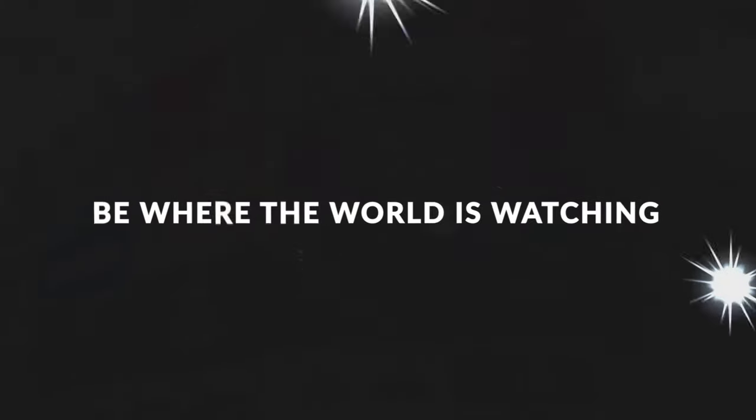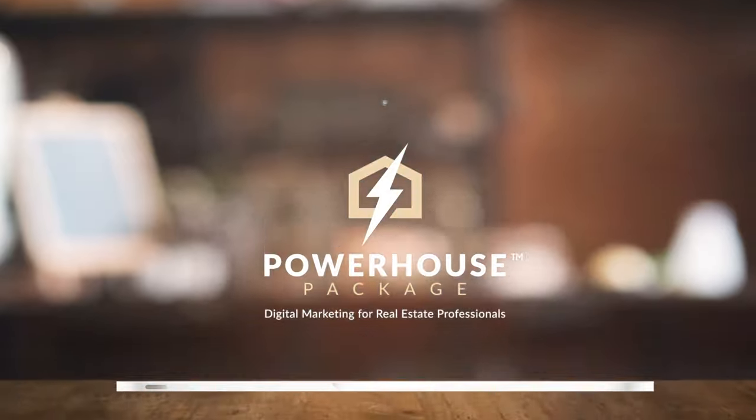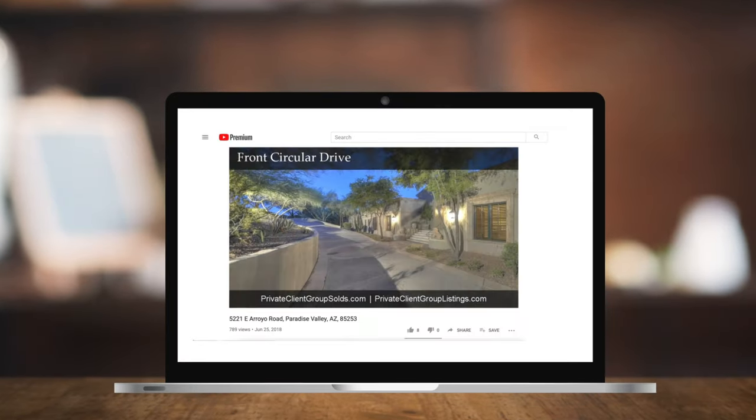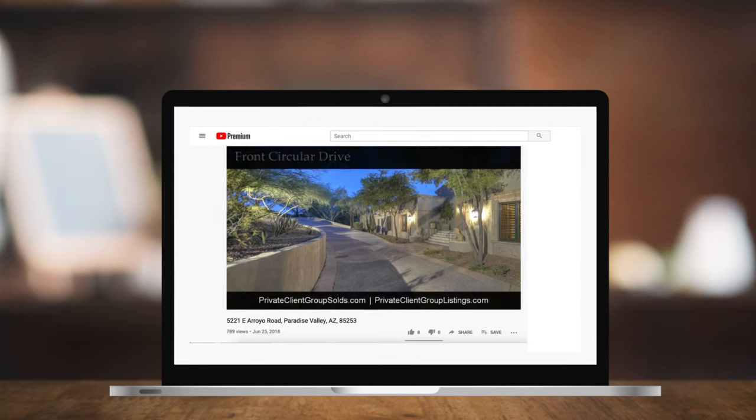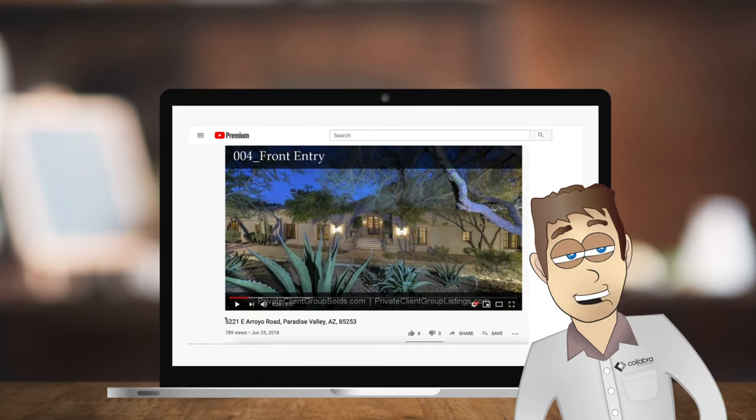Number 7: Be where the world is watching. The Powerhouse Package automatically syndicates your property videos to your YouTube channel, where 50% of buyers are looking for their next home. YouTube is huge — you need to get on this.